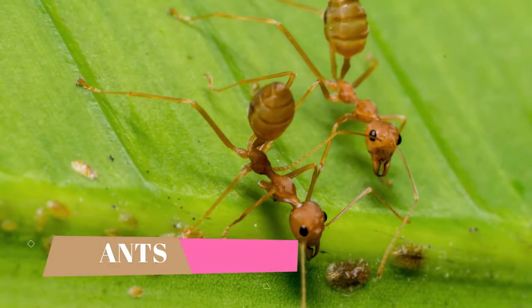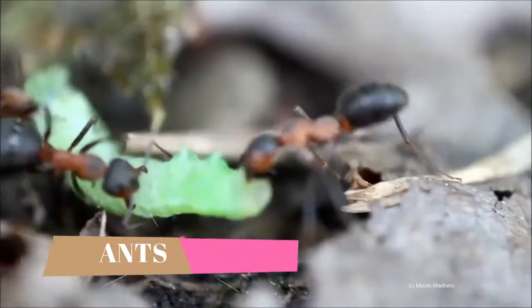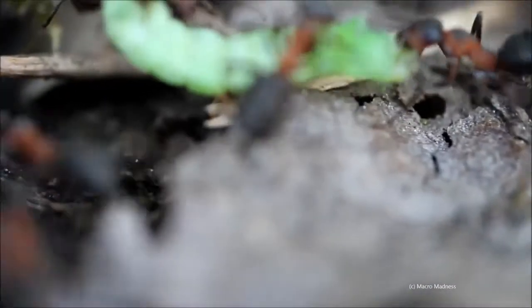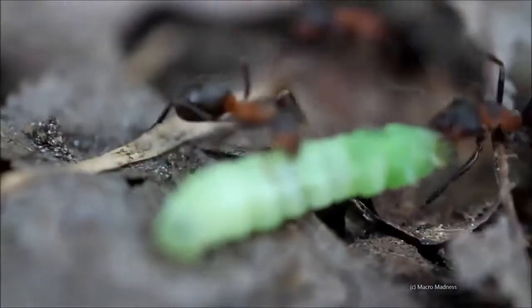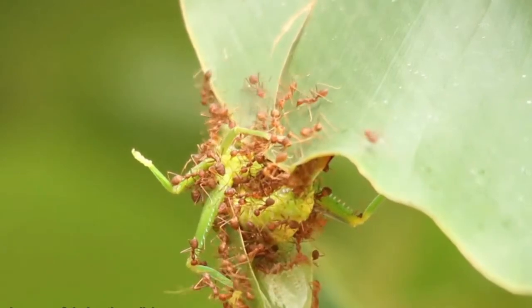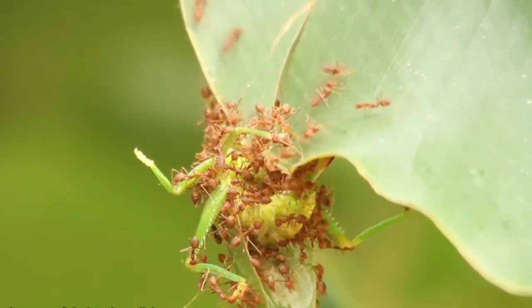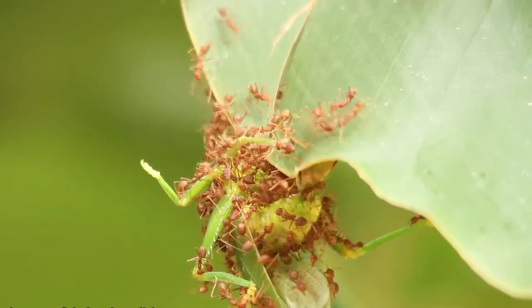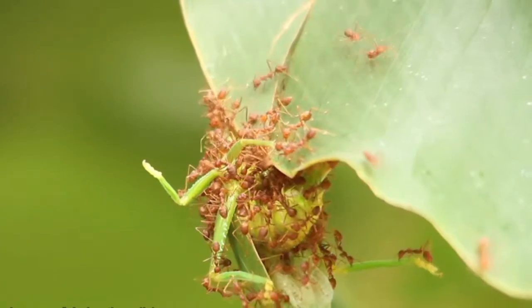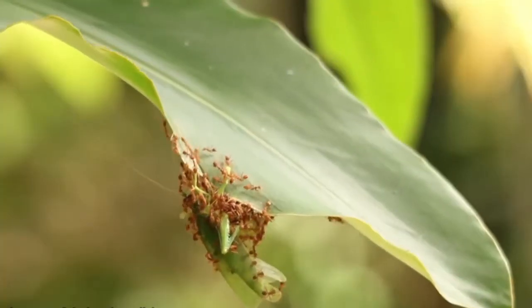Some species of ants are natural enemies of pests in the garden, especially pests from the insect family. One of the species that is a natural enemy for some pests is the red fire ant. They hunt their food by colony, and their nest is under the ground — they will come out from the ground during the dry season. They are predators for pests like caterpillars, beetles, bugs, aphids, and grasshoppers.